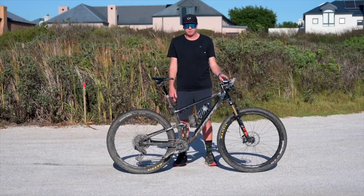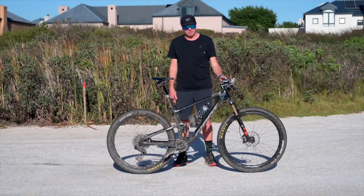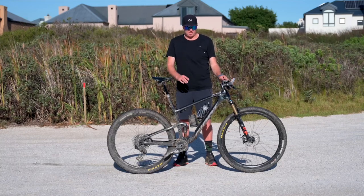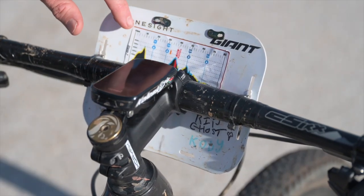This is my 2022 Giant Anthem Pro custom built bike. This is the bike I finished the 2023 Absa Cape Epic on. Today I'm going to show you all the gadgets and all the little accessories I have on this bike and just how we survived the Cape Epic.